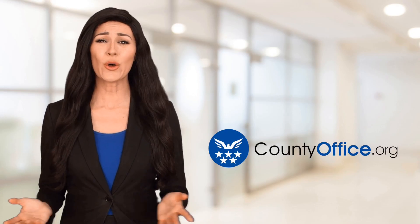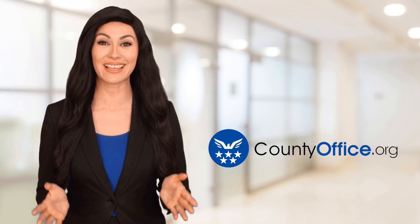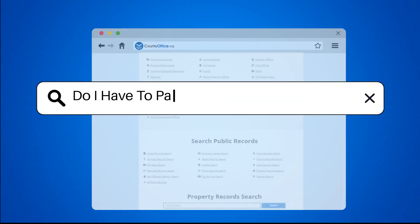Welcome to County Office, your ultimate guide to local government services and public records. Let's get started. Do I have to pay Florida re-employment tax?